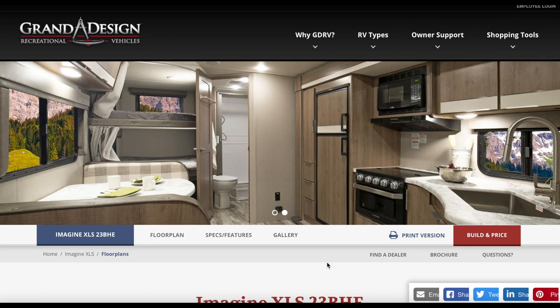Hey guys, Eric here with the Savvy Campers. Today we're going to go through the top five bunkhouse trailers that we are looking at this year. Some of them are new models and some have been produced in the past but they're tried and true floor plans. Let's get into what we look for in a trailer, which can help you find your next one.